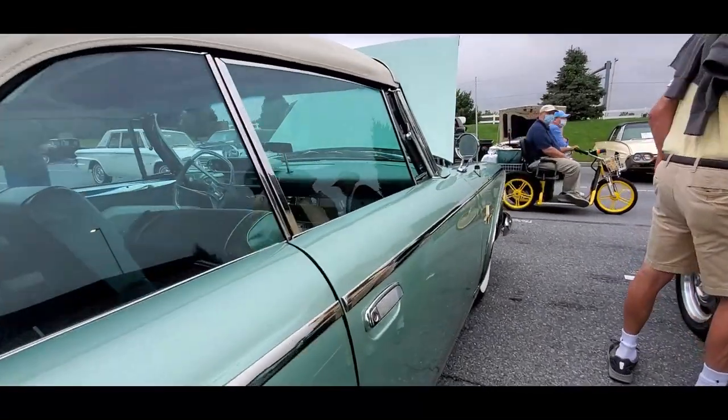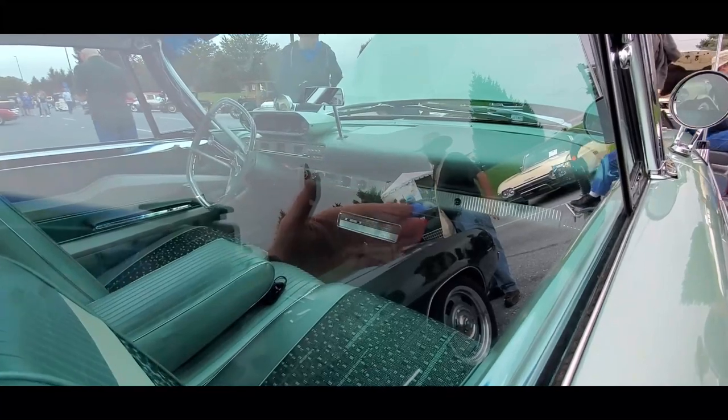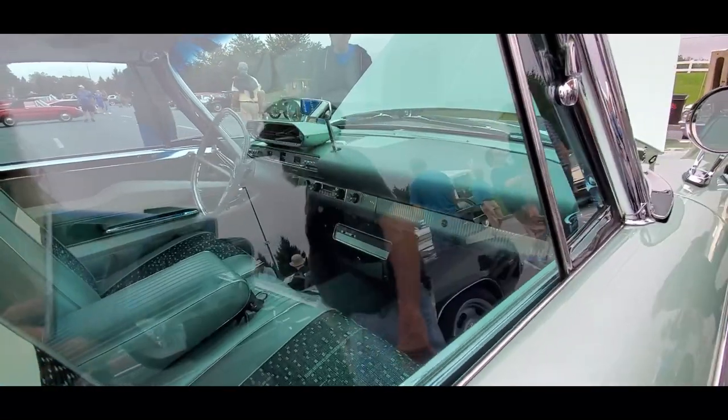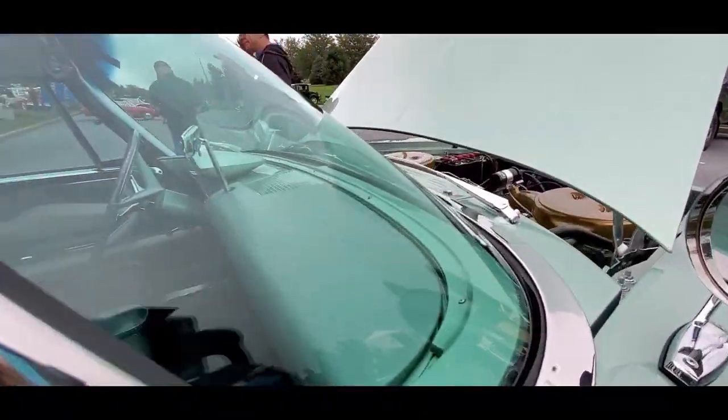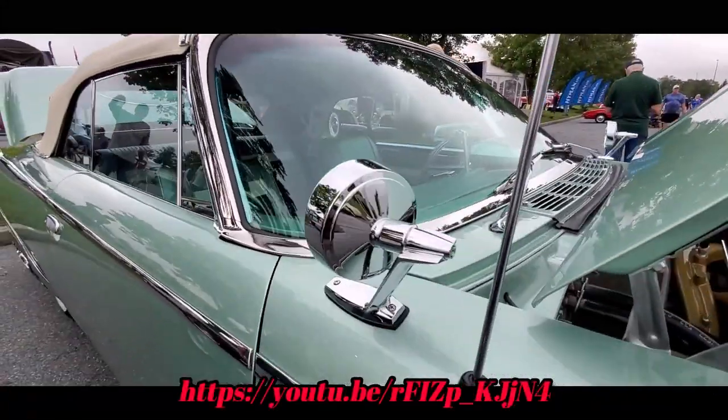Now, what's really cool about this car — and this is what makes it worth the money — you notice that's the Highway Hi-Fi. That's the RCA Victor Highway Hi-Fi. If you want to see a video of that working, check my channel, just put in Highway Hi-Fi.